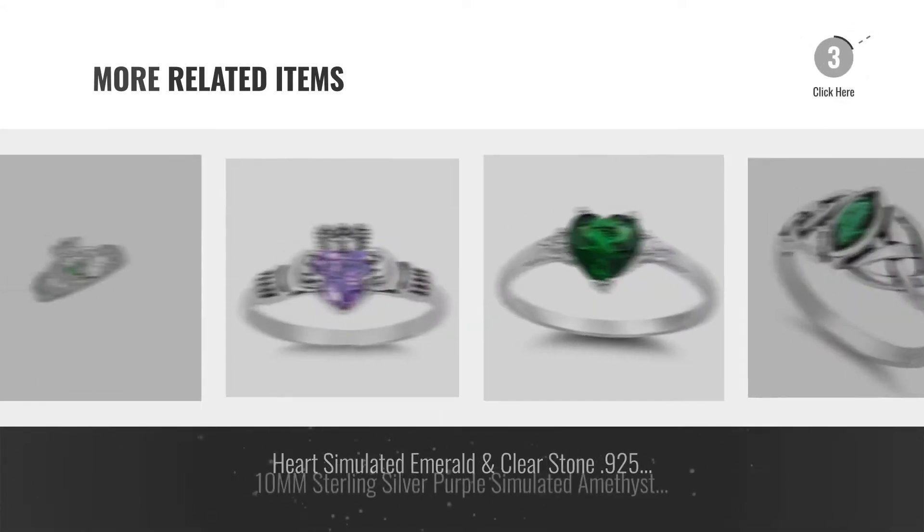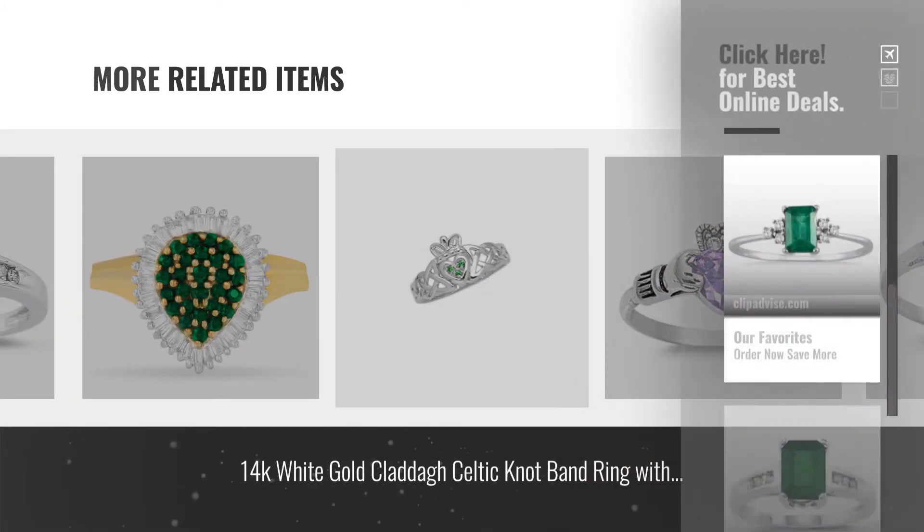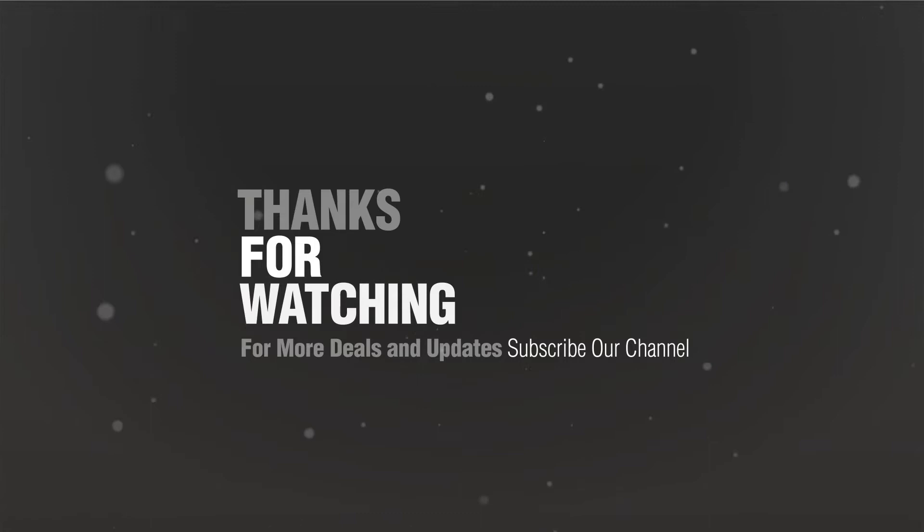For more great related products, full details and online deals, just click this circle. Thanks for watching this collection. If you like it, subscribe to our channel.